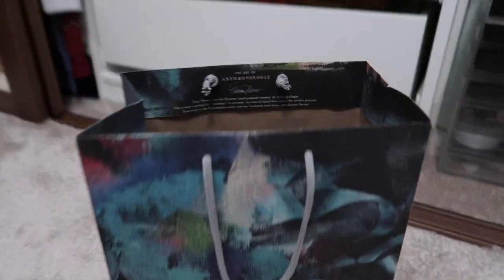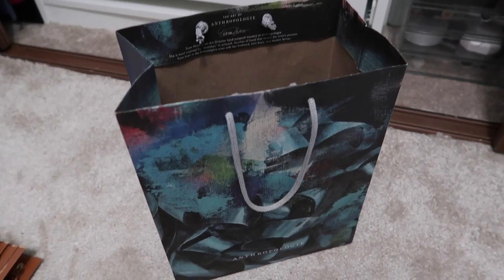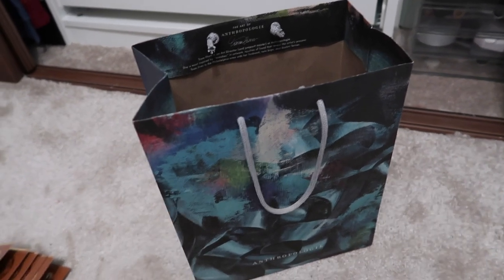Hey guys, the bag of empties is there. This is what's inside of it. Today we're going to go through it. This is my November empties and inventory update video.